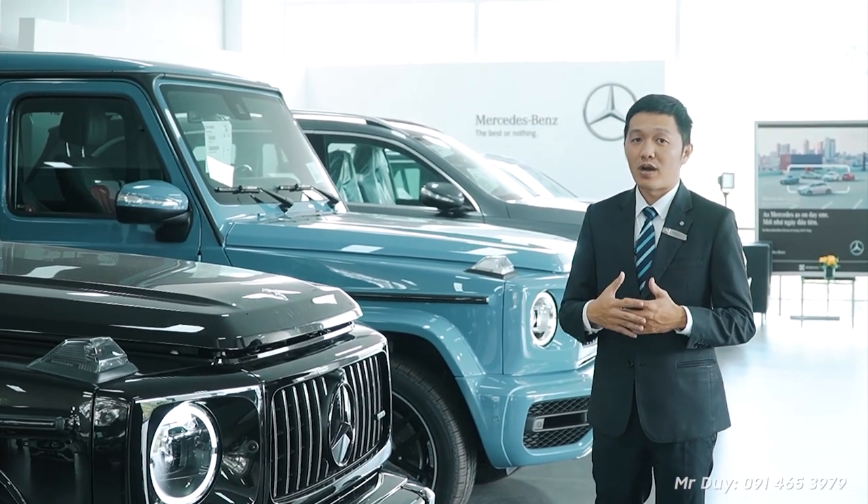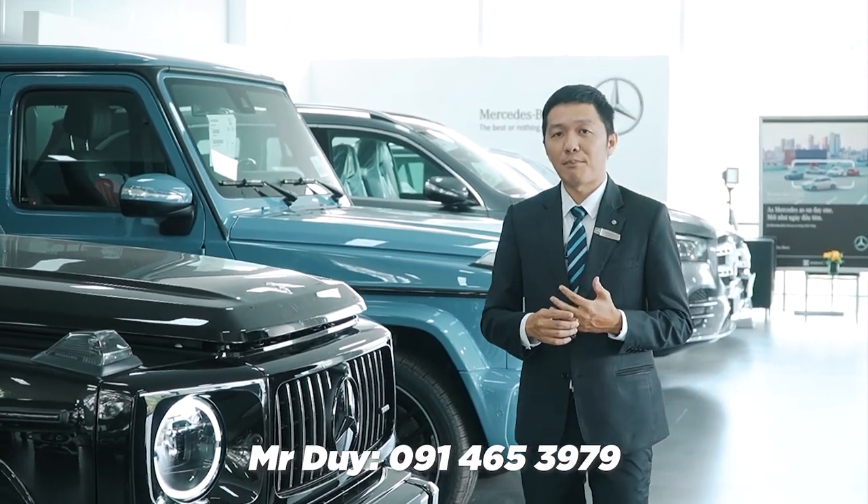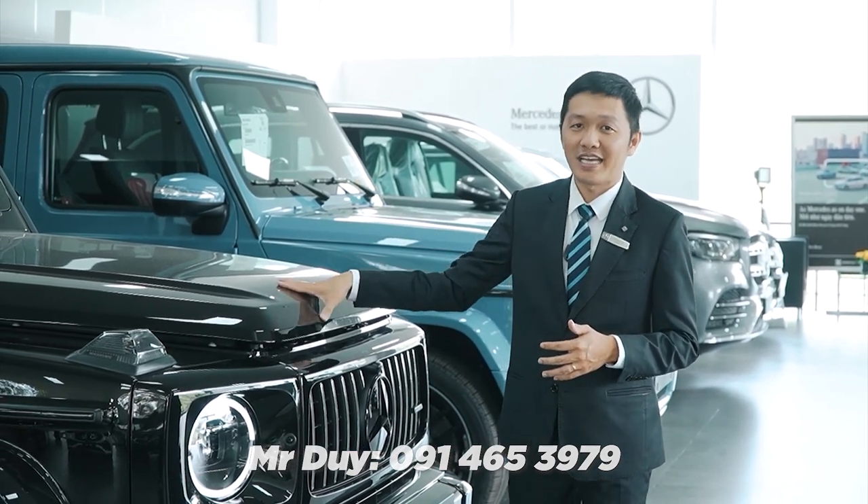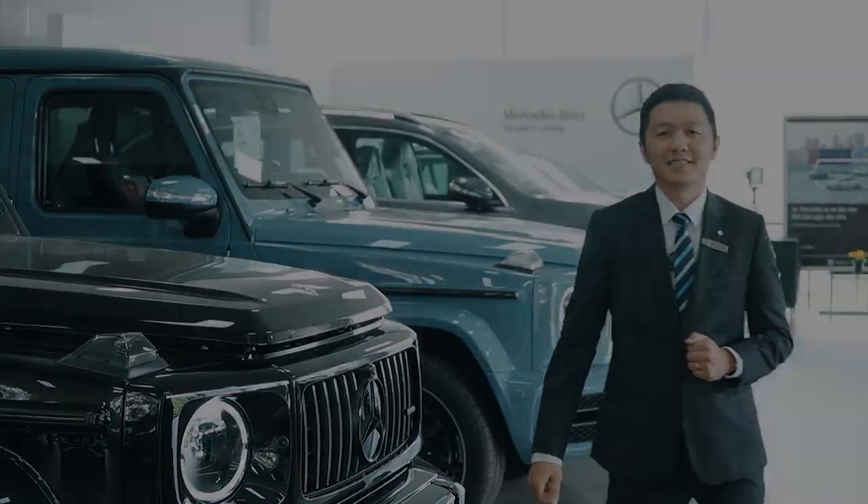If you are interested in owning the G63, please contact Duy directly at 0914653979 to own this car as soon as possible, and don't miss exciting upcoming videos.